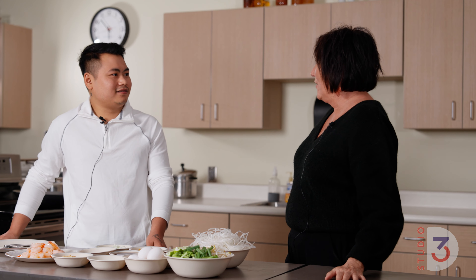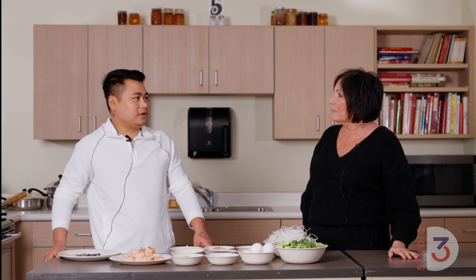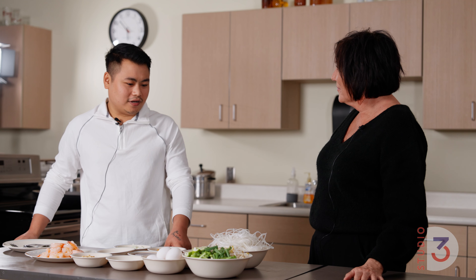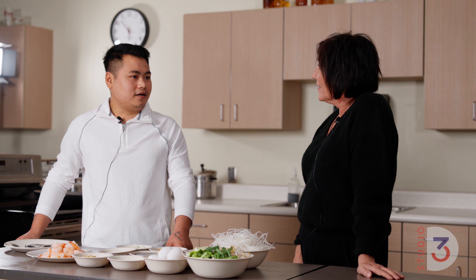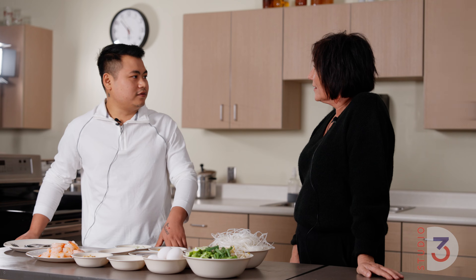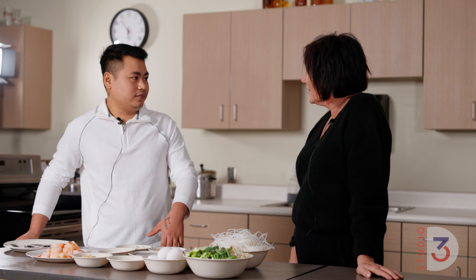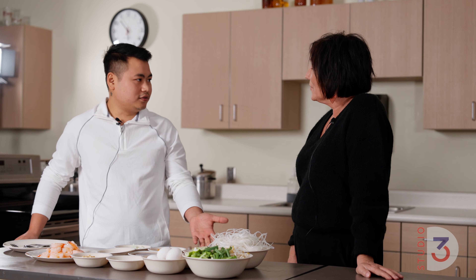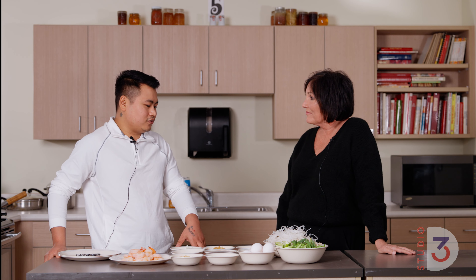Tell me a little bit about your background, Sean. I was originally from Thailand. I was born there and I was in a refugee camp. My parents are from Myanmar and they fled to Thailand due to a civil war in Myanmar, which is still going on right now. Then I came here in 2015.